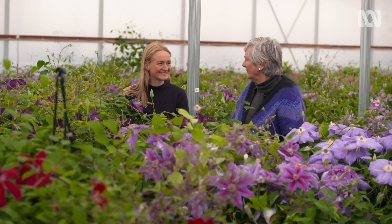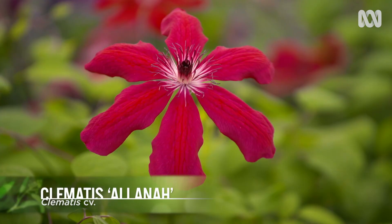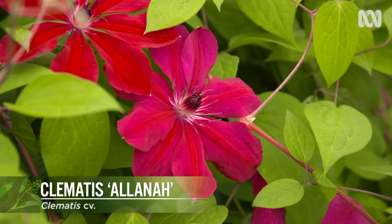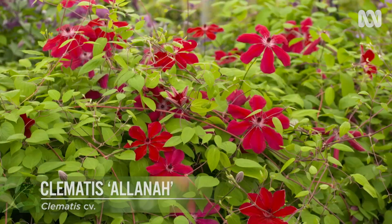They're mainly blues and mauves and whites, aren't they? But I do spot that one over there — that's a spectacular red one. That's Alana. It's a lovely mixture of mauvy-red. It's very powerful — it packs a beautiful punch. Some of them are very elegant, and some of them just go boing in your face.